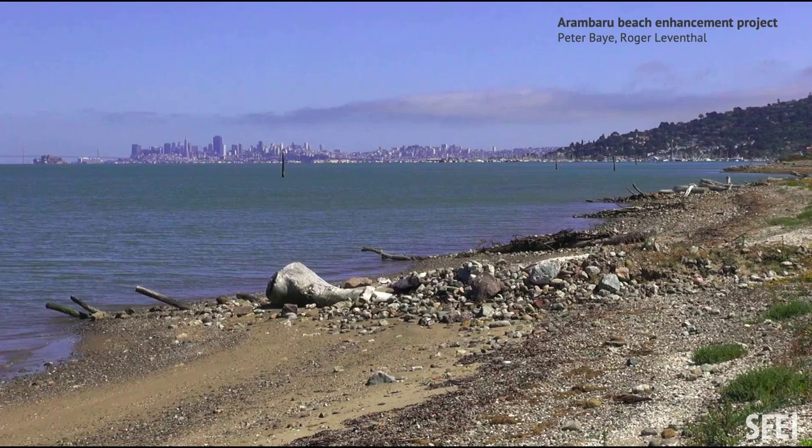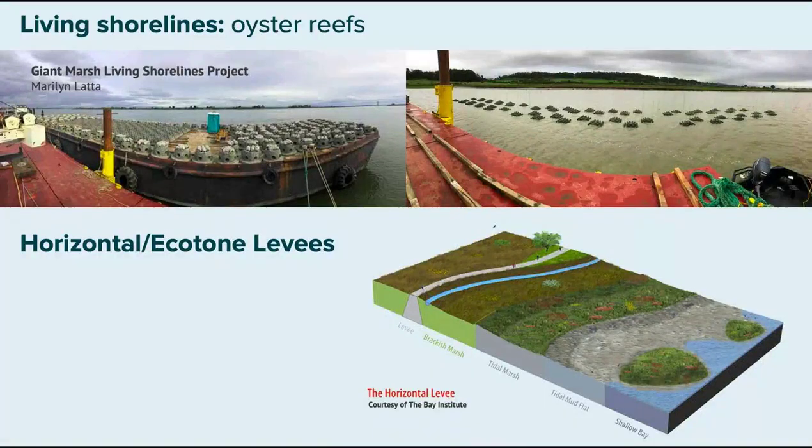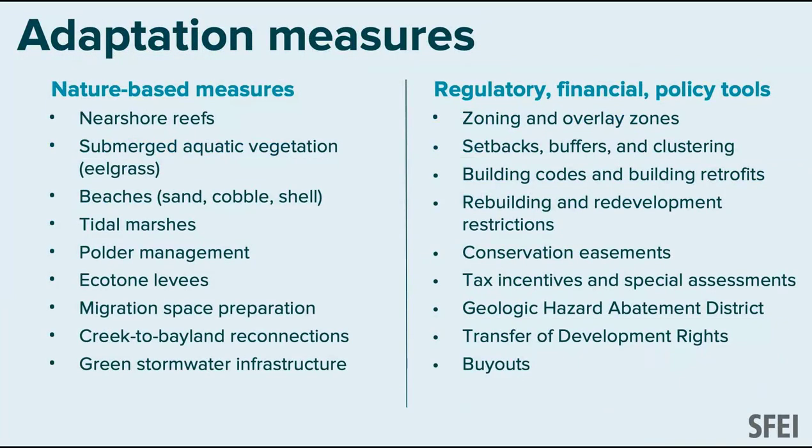We're working with Marin County and the Coastal Conservancy right now to build a couple more beach examples. Other nature-based strategies include living shorelines with oysters and eelgrass, and horizontal levees. We examined a whole list for this report, starting with subtidal measures and going all the way up into the watersheds.